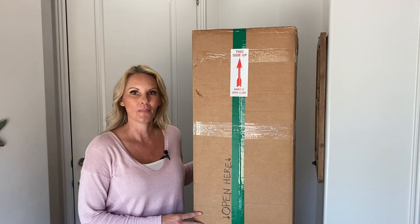Hi, welcome to Moody Blooms. I'm Mary Ellen and today we're going to unbox a beautiful plant from Rana. Let's get started.